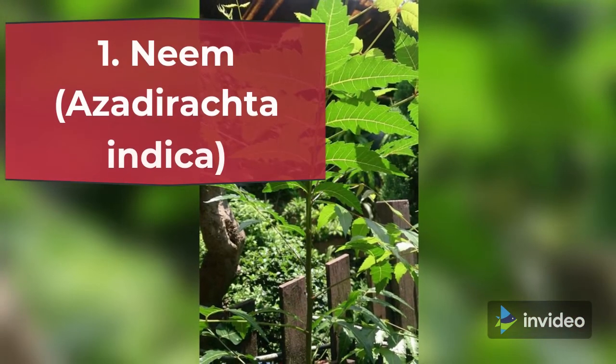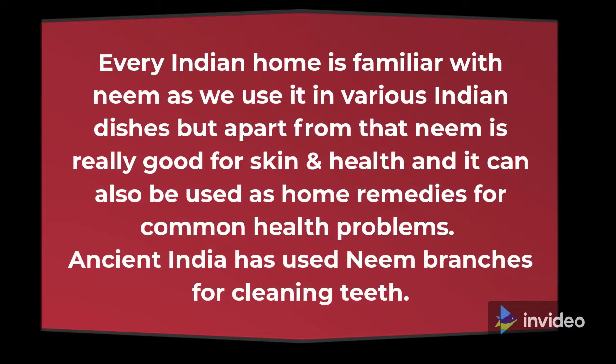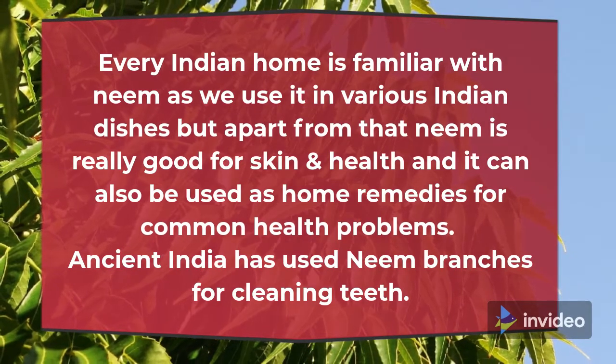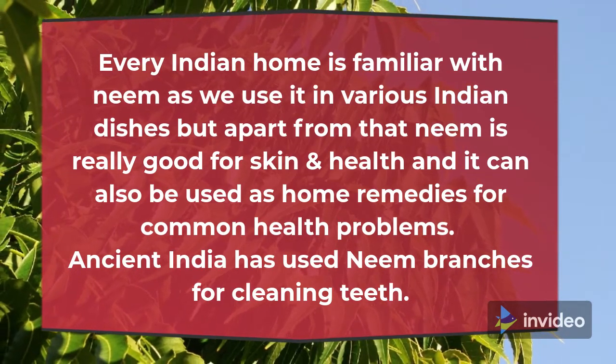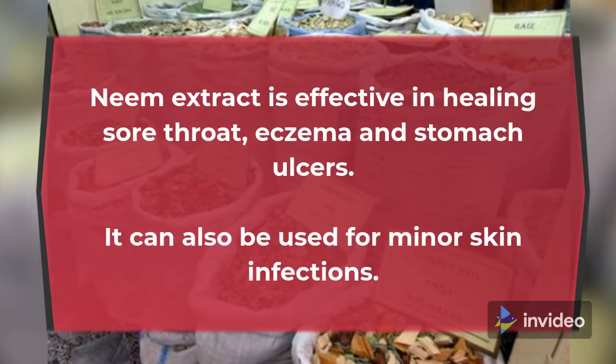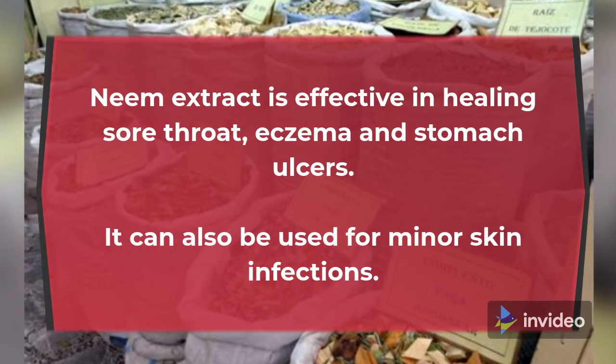1. Neem (Azadirachta indica). Every Indian home is familiar with neem as we use it in various Indian dishes, but apart from that neem is really good for skin and health and it can also be used as home remedies for common health problems. Ancient India has used neem branches for cleaning teeth. Neem extract is effective in healing sore throat, eczema and stomach ulcers. It can also be used for minor skin infections.